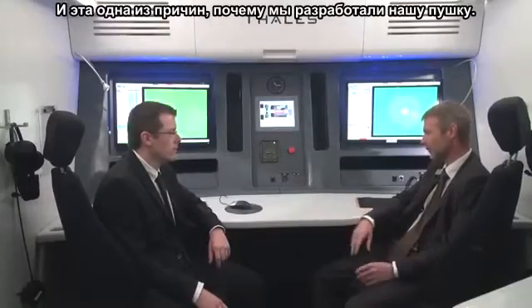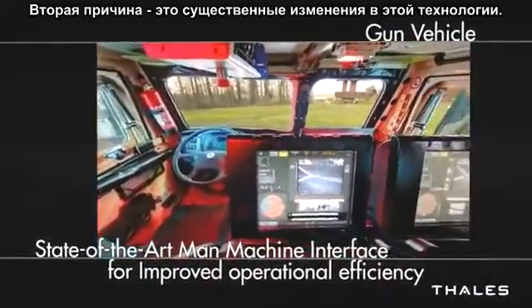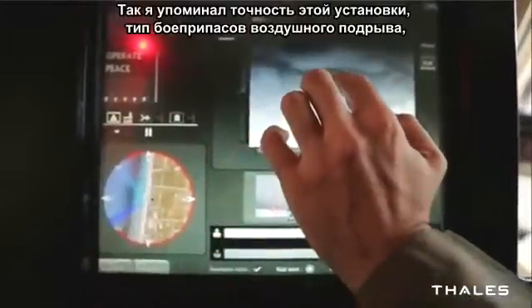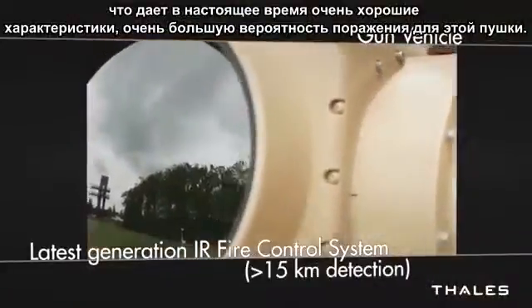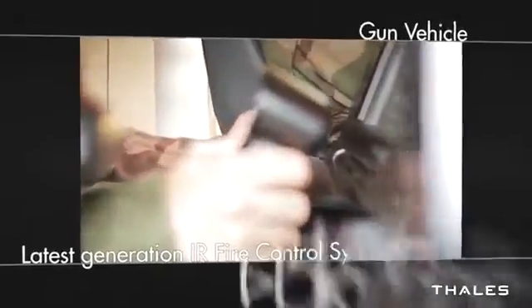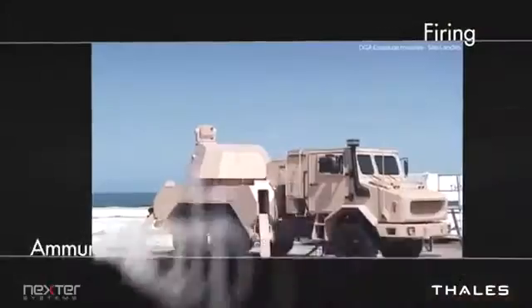That's one of the reasons why we developed the gun. The second reason is a big change in technology — the accuracy of this gun and the type of air burst ammunition now give very good performance and very good kill probability. So that's the rationale for coming back into air defense guns: there is a need, new threats, and there is also a technical solution.